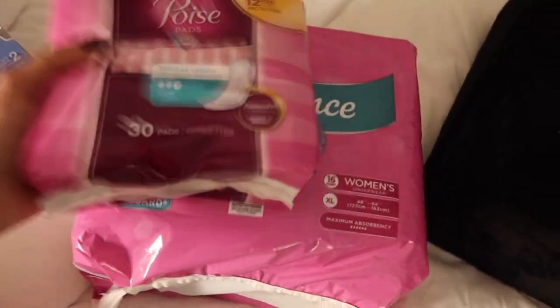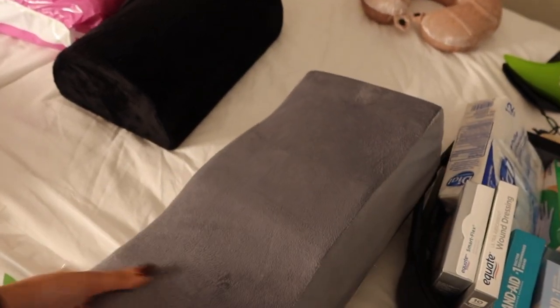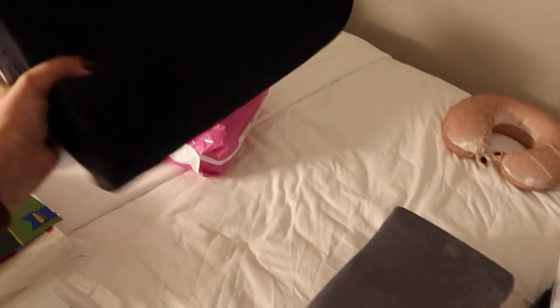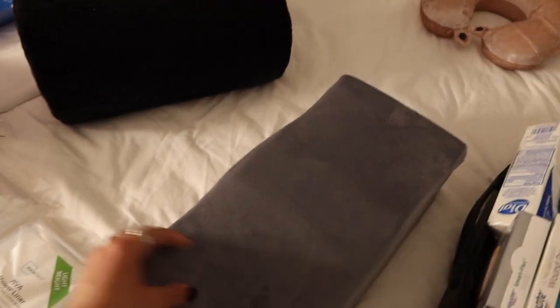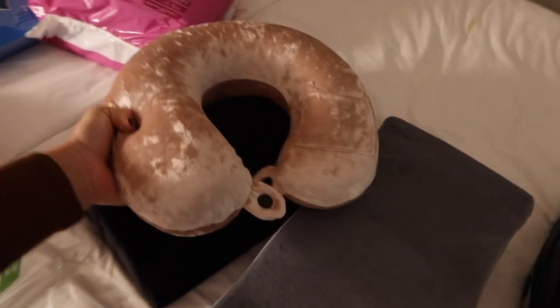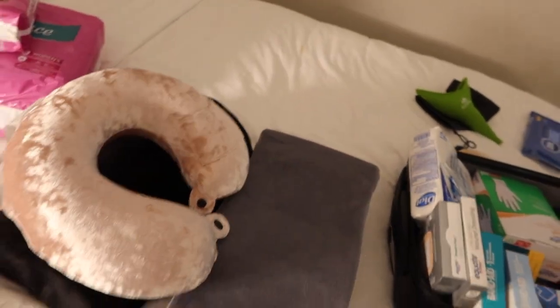I have my foams and my BBL thigh pillow. When you have a BBL you cannot sit directly on your butt for a few months, so you sit on your thighs with this pillow and your butt hangs free. The back pillow supports you from behind so your butt stays elevated and pressure-free. I also brought a travel neck pillow because you have to lay on your stomach for a while, so you can rest your face in it for cushioning.